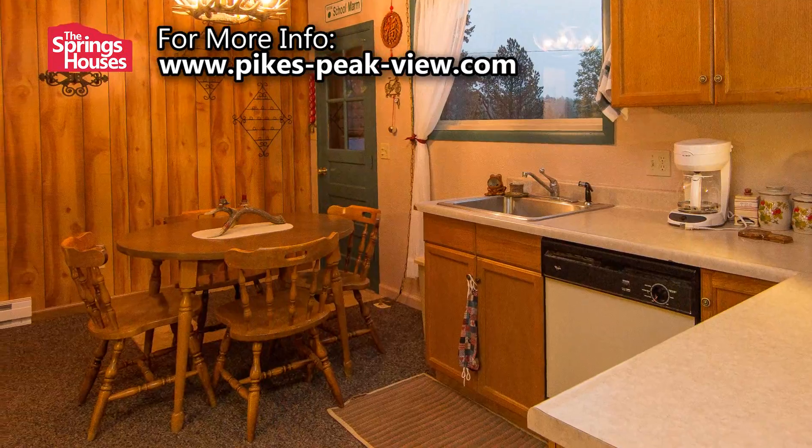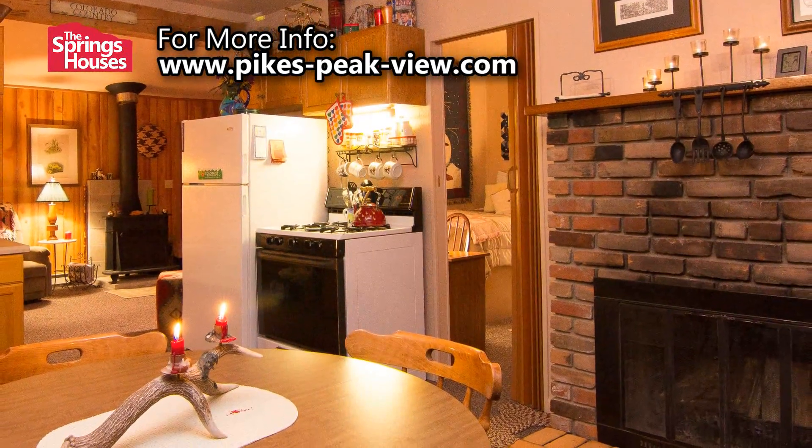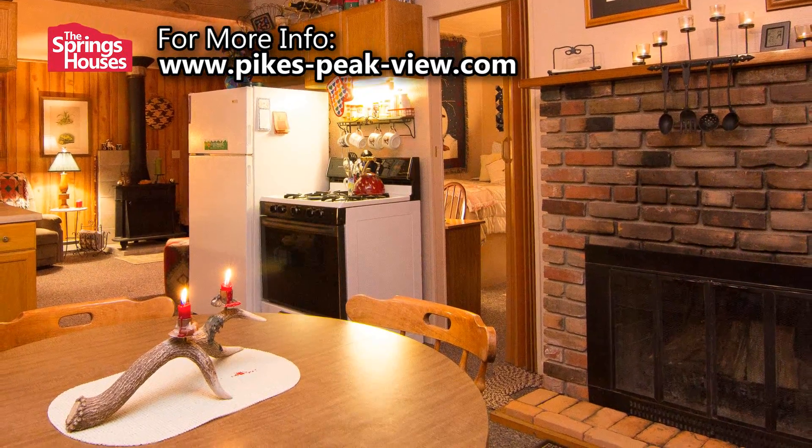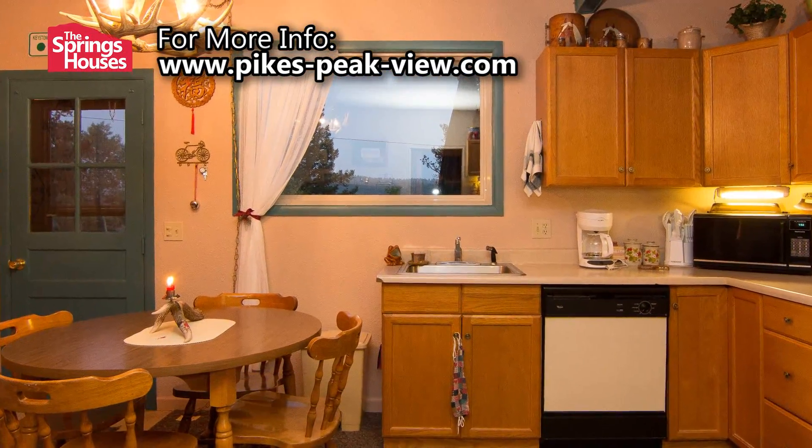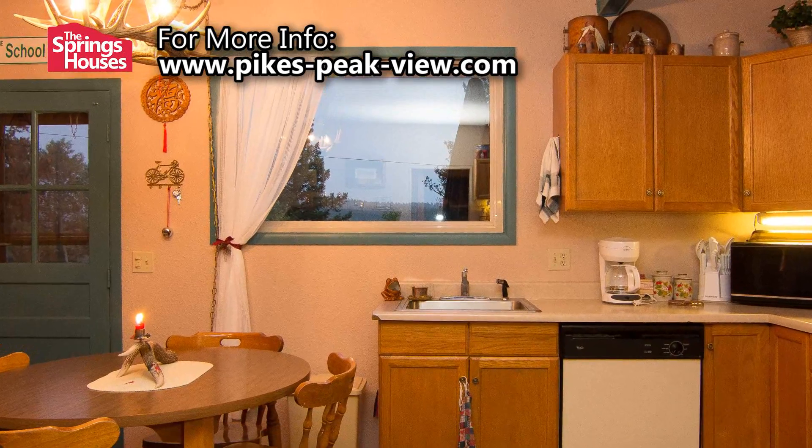The spacious kitchen features an open eating area, which itself has a large wood-burning fireplace — a unique and welcome touch for this mountain retreat. The large picture window is placed perfectly to show off the view of America's Mountain.